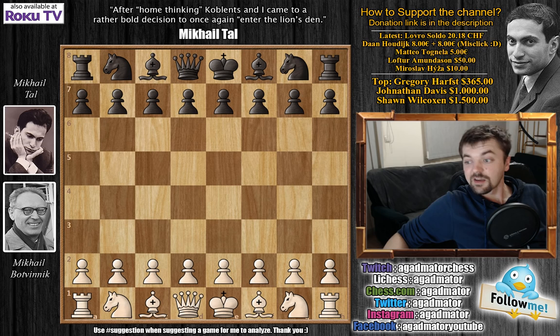Botvinik has the white pieces and again Tal has to decide what to play. As you can see in the quote above the board, after home thinking, Koblenz and I came to a rather bold decision to once again enter the Lion's Den — which basically means that once again Tal will go for the Nimzo-Indian defense and for the sharp early 9.4 variation, because he thinks that he definitely had some chances there in the previous game. He had the black pieces in game 14, and here he will probably have the most chances to create something.